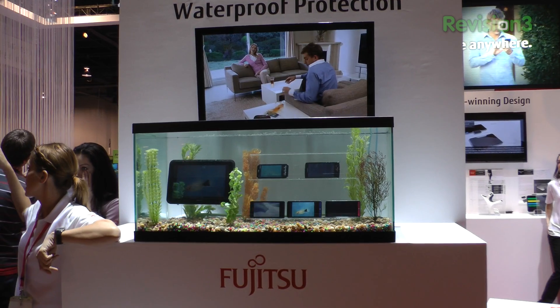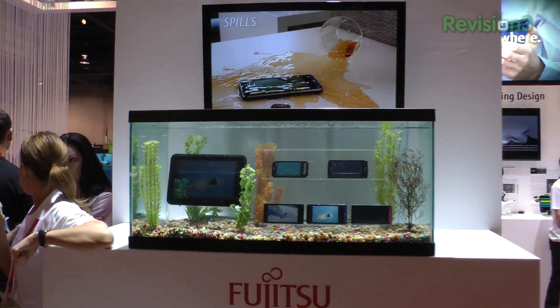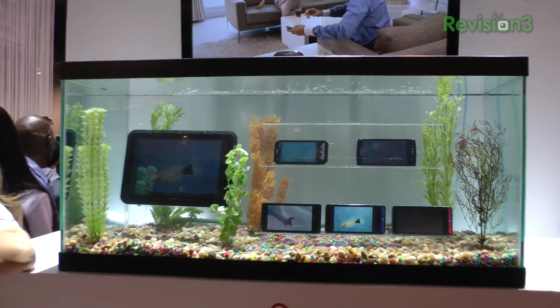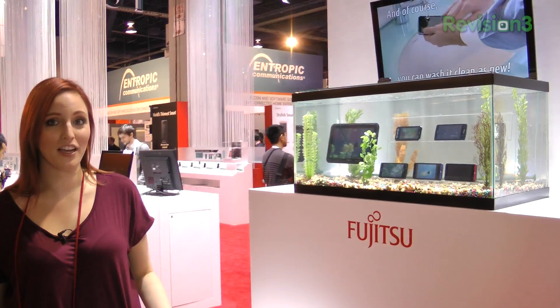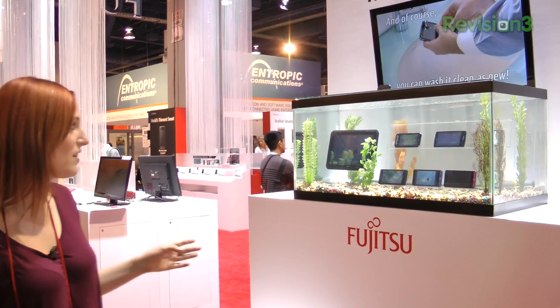Powered by Ford. Hey, it's Nixie, and I'm here at the Fujitsu booth with some emerging technology. What's really hot this year seems like waterproofing, and this is a truly amazing line.